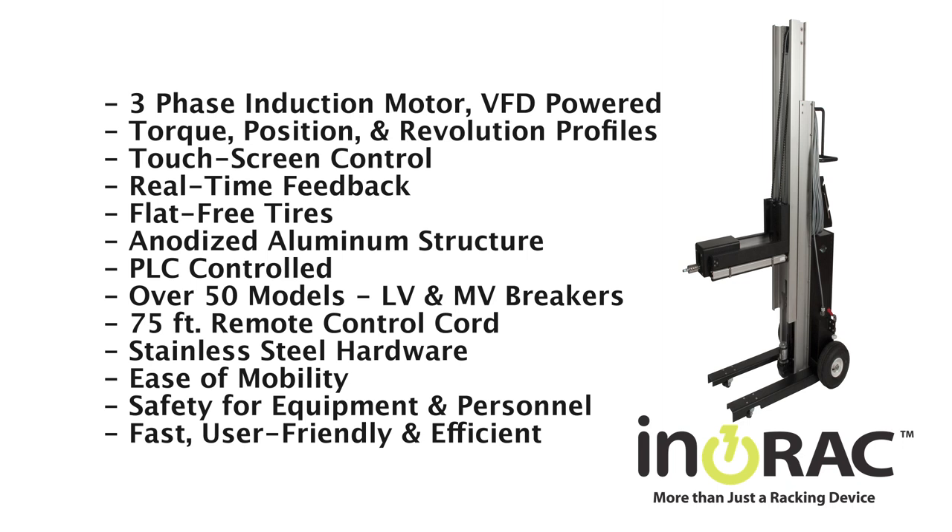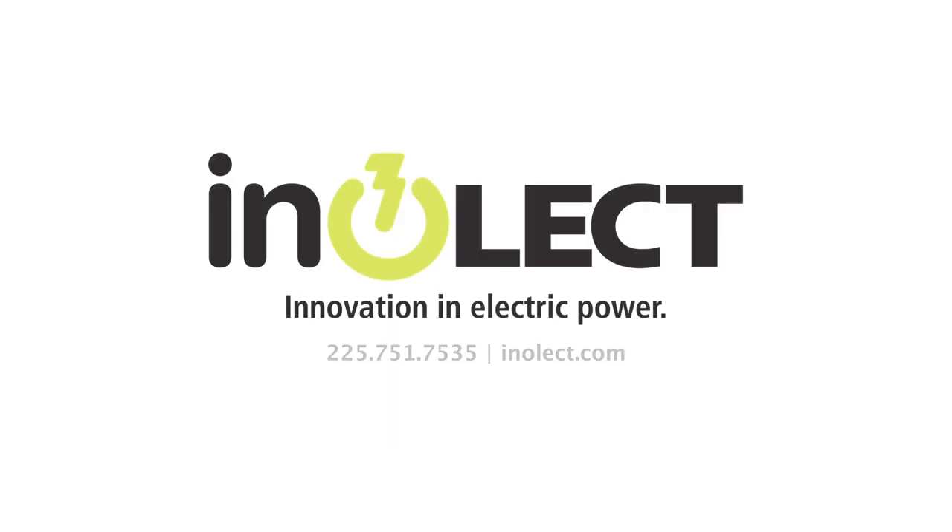InnoRack remote racking units are only one of the many cutting-edge products and solutions available from InnoRack. Contact us today to see how we can help your business operate safer and be more reliable.